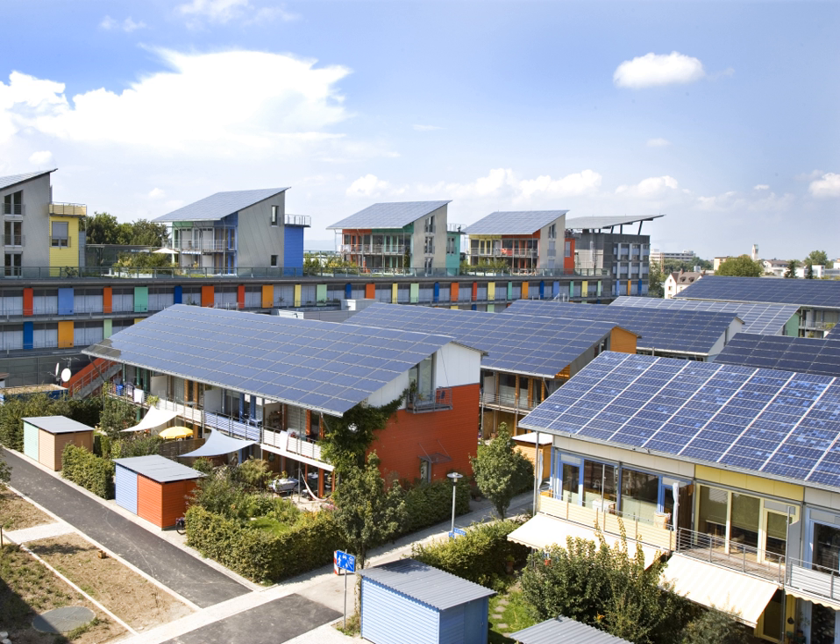Concentrator Photovoltaics (CPV) is a photovoltaic technology that, contrary to conventional flat-plate PV systems, uses lenses and curved mirrors to focus sunlight onto small, but highly efficient, multi-junction solar cells. In addition, CPV systems often use solar trackers and sometimes a cooling system to further increase their efficiency. Ongoing research and development is rapidly improving their competitiveness in the utility-scale segment and in areas of high solar insolation.